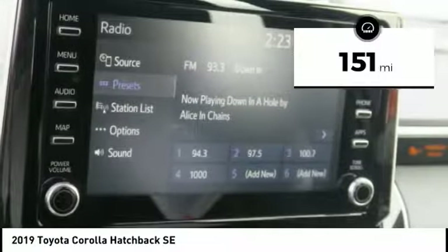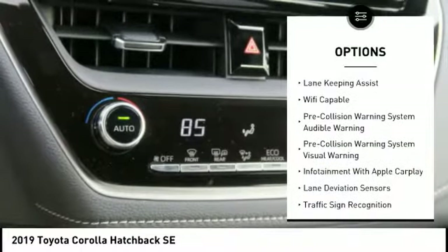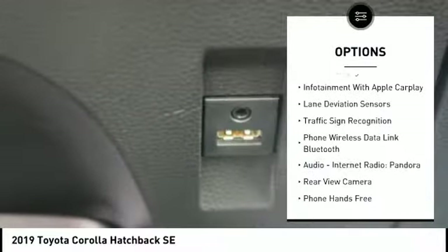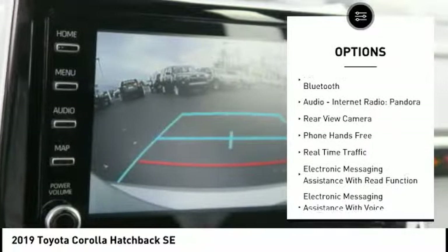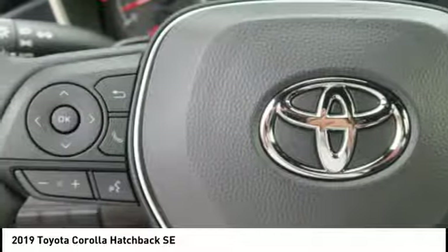This vehicle has less than 200 miles. Here are some of this vehicle's great options: traction control, stability control, autonomous braking, power brakes, compass, child safety locks, audio, internet radio, Pandora, trip computer, clock, and cargo cover.